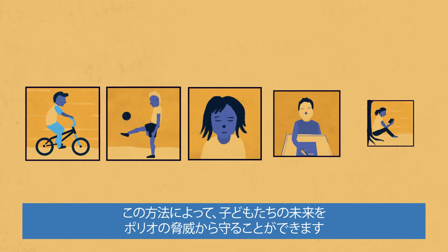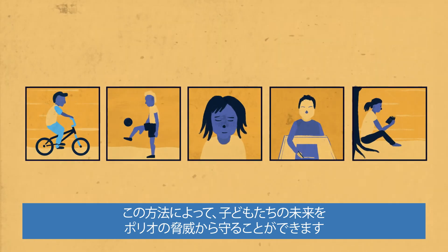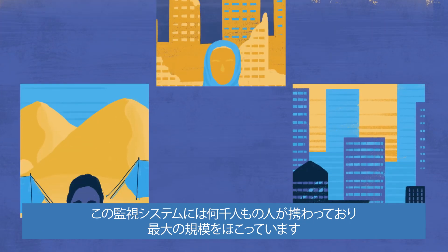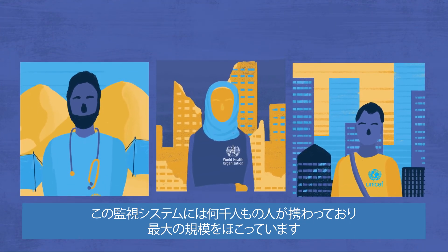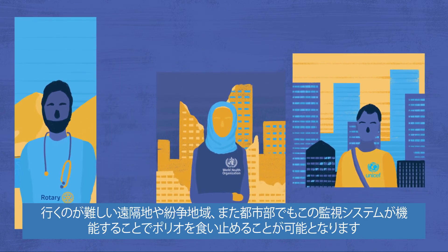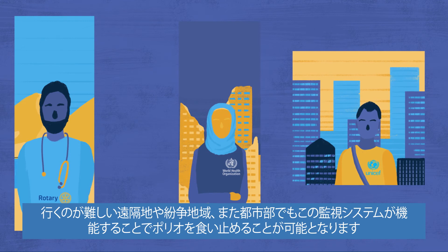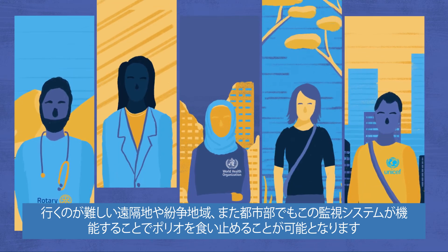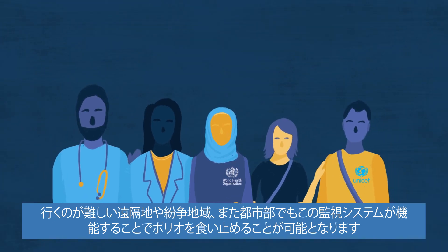In this way, we can keep children like Amina protected from polio in the future. The work of thousands of people makes the polio surveillance system the most extensive of its kind. From the most remote villages to conflict zones to huge cities, they find and stop the polio virus wherever it exists.